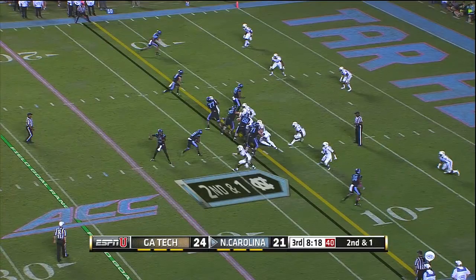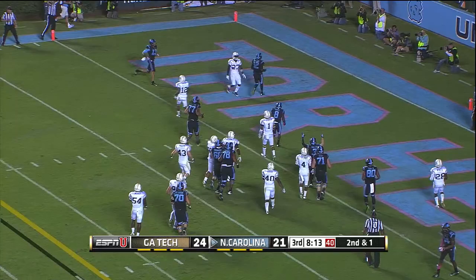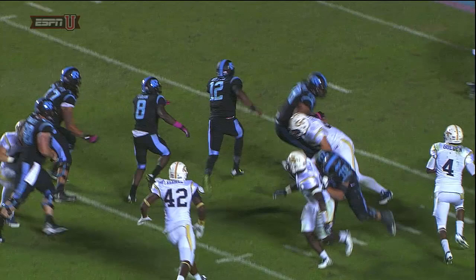Second and one. Williams looking to Quinshot Davis — doesn't throw it as they don't take off. And he's close, and he's in. Touchdown, Carolina. Marquise Williams does it with his legs. How about this sequence on that drive for Marquise Williams? Seven for seven passing, plus a 13-yard run to cap it off for the touchdown.